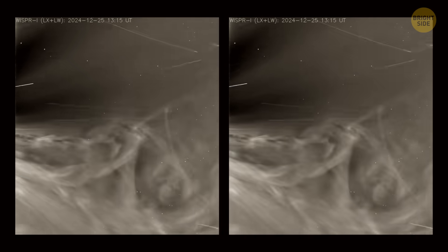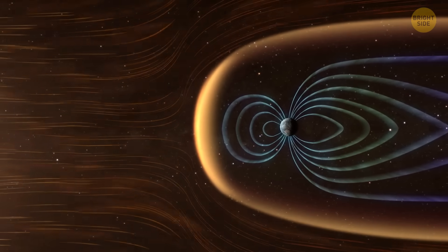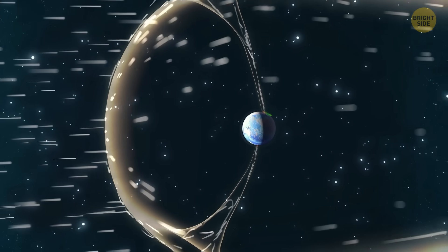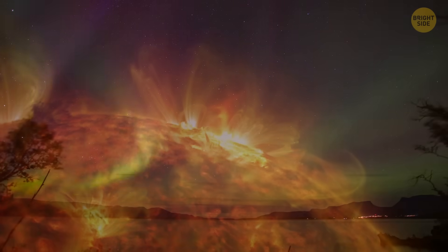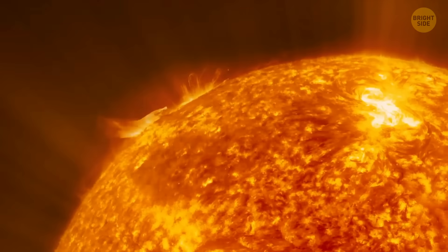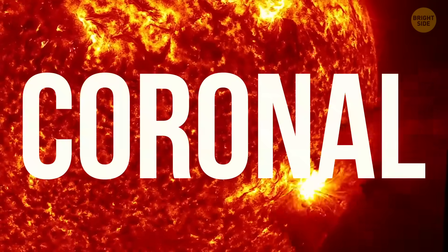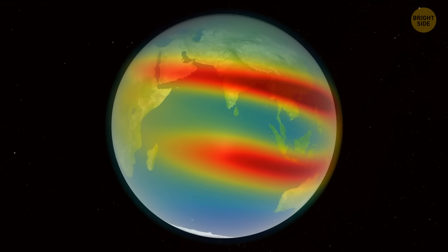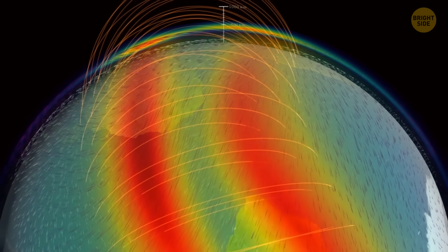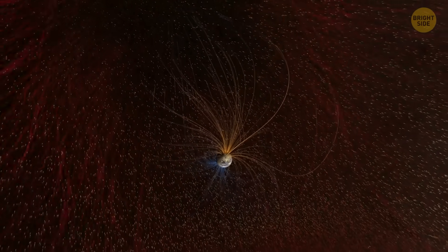Solar wind isn't just fast — it's also packed with tiny charged particles the sun hurls out when it's feeling active. And when that stream runs into Earth's magnetic field, it's like tossing a rock into a still pond. It presses against our planet's magnetic shield, distorting it like a balloon being poked from the outside. That's what creates these breathtaking auroras. However, sometimes the sun takes it even further. Instead of a steady stream, it blasts out a massive cloud of solar material all at once — that's called a coronal mass ejection, or CME. This can mess with GPS and jam signals, partly because of something called the ionosphere, a charged layer way up in Earth's atmosphere that helps radio signals travel. When that layer gets disturbed, signals start bouncing weirdly or dropping out completely.